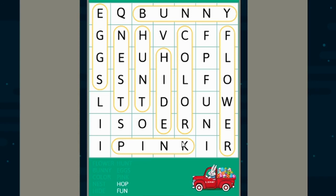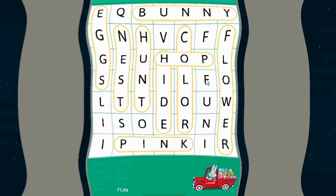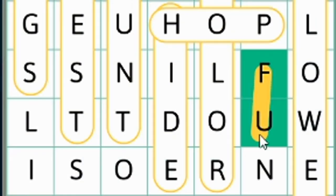Our next word is hop. Hop might be a little hard to spot because it's in between all the other stuff that we've already found, but I'm going to help you find it. Starts right here — H, O, P — hop! And our last word is fun, and it just so happens to be right below our hop. F, U, N — fun!